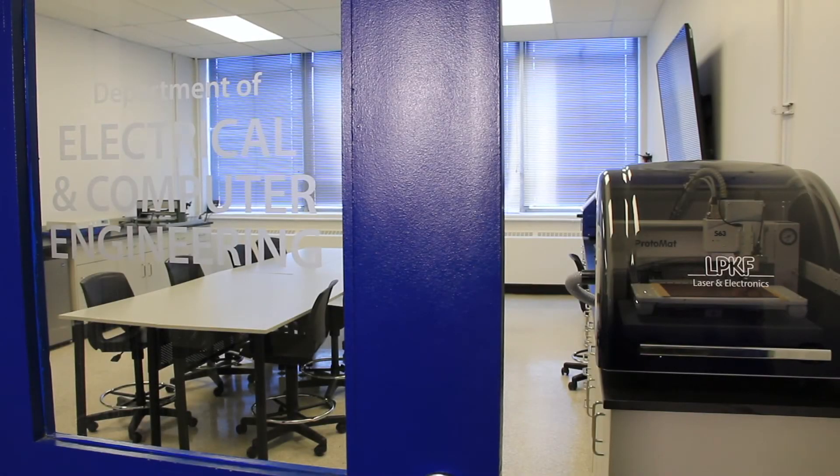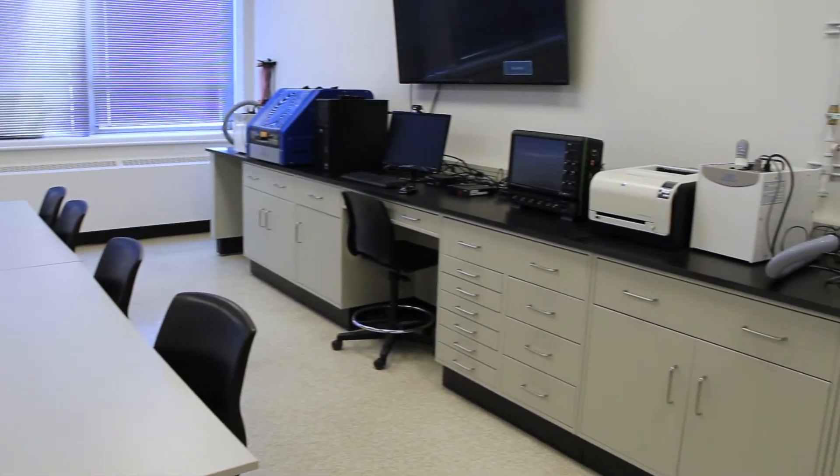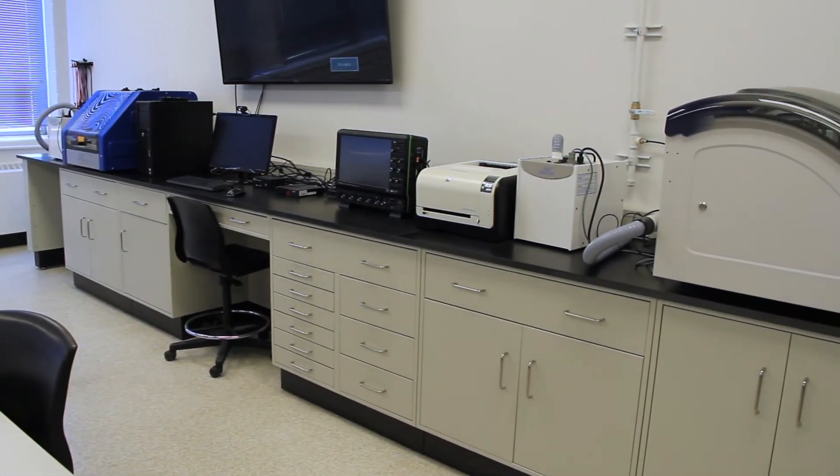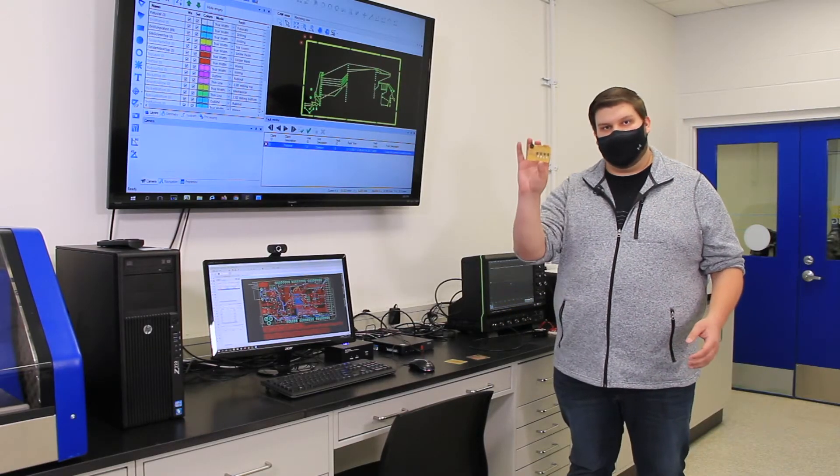This is our printed circuit board lab. This is the lab where we give students all the tools they could need to build their own printed circuit boards, or PCBs. A PCB is anything that you would find in any electronic device — that's where you'll find all the circuits for it, something like this.